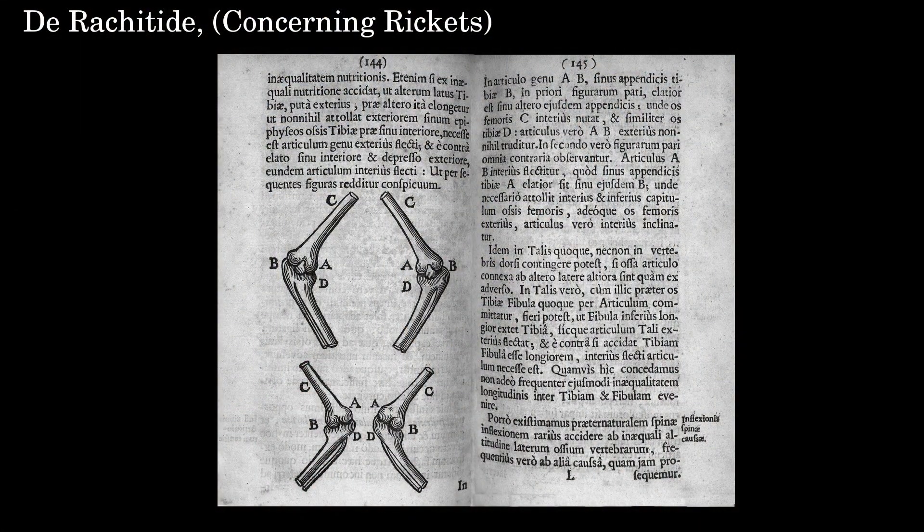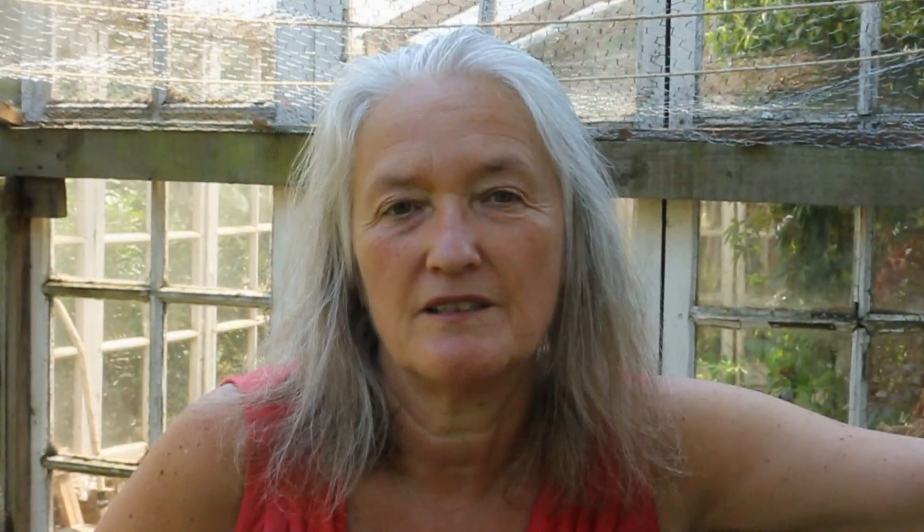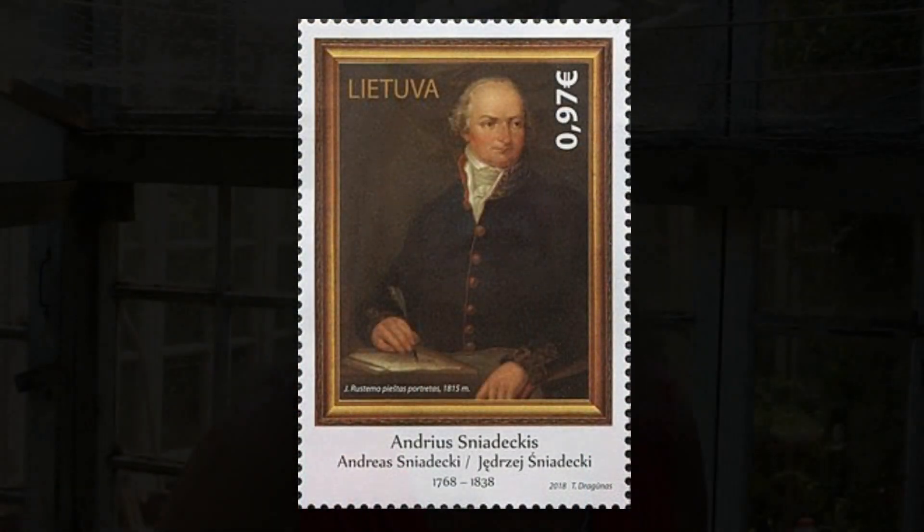It was in the 17th century that two physicians and members of the newly formed Royal Society first wrote — one in a treatise and the other in a PhD thesis — about the newly found bone deformation condition in children. But it was not until two centuries later that a Polish chemist discovered that the key factor in this condition was sunlight.